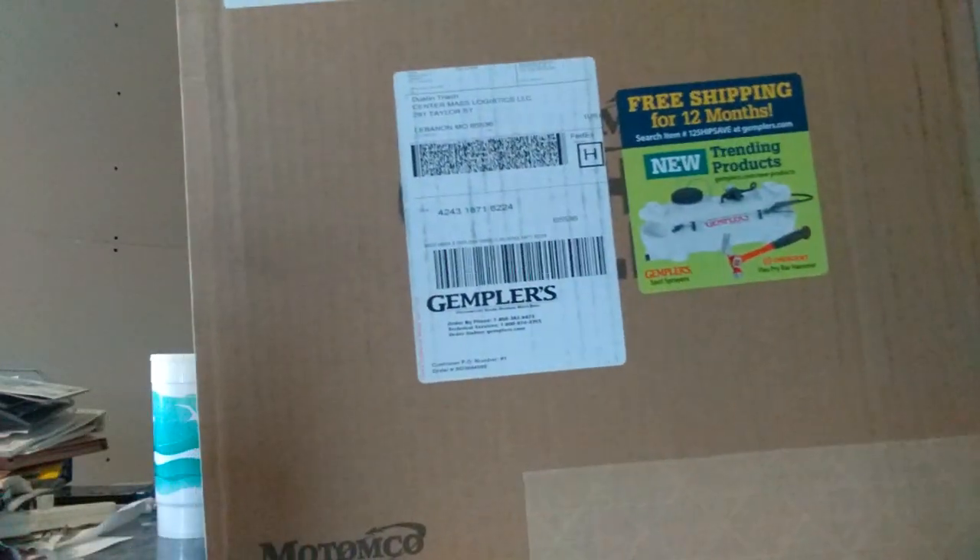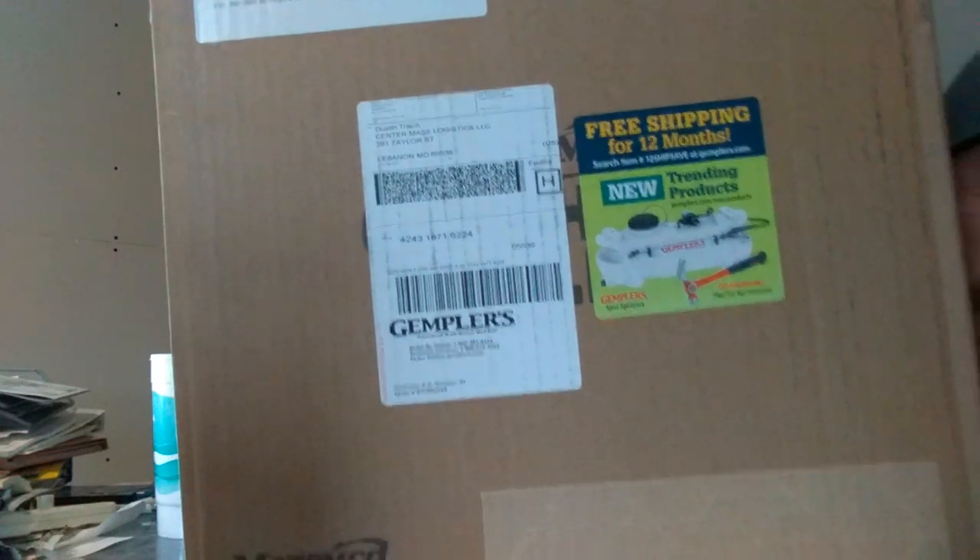The one company that I just received this from — it took them about two days to get here — is called Gemplers. They are a farm and agriculture, horticulture type supply company. And even though my company is a logistics freight transport company, it doesn't mean that I can't use things from them.